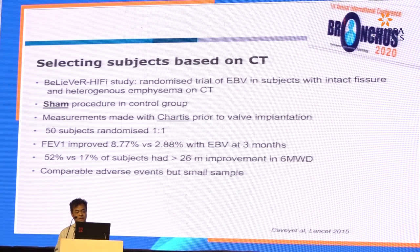The next trial is the Believer Hi-Fi study — a great trial. There was a SHAM control group and collateral ventilation was excluded using the Chartis system. 50 subjects. There was statistically significant improvement with endobronchial valve at 3 months compared to the SHAM group.